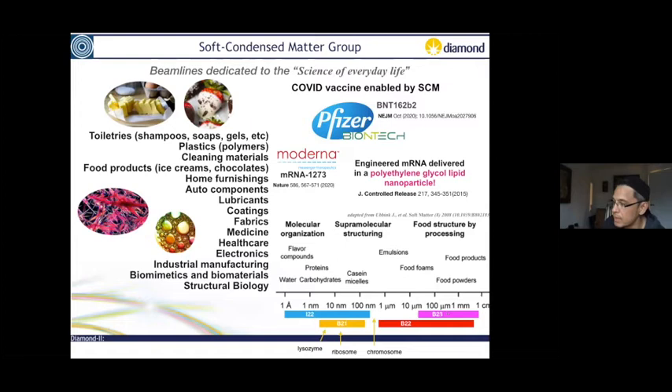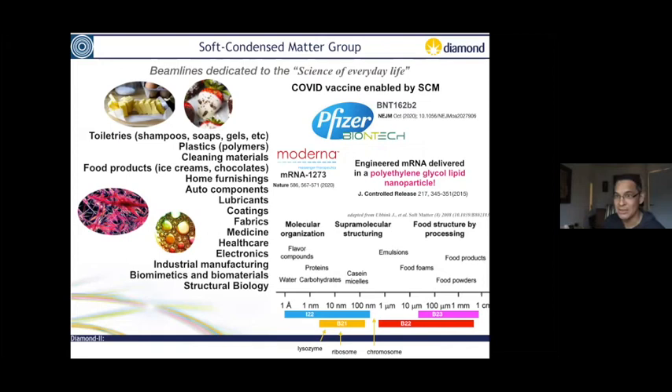I'd like to draw your attention to the fact that the COVID vaccine — Pfizer, Moderna — was all driven by soft condensed matter and SAXS research. There was no high-resolution structural information that generated this. It all came down to a paper published in 2015. You don't need to solve a structure to think you're going to save the world sometimes. SAXS could get you there.